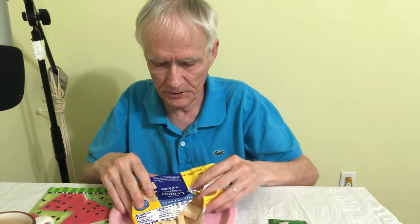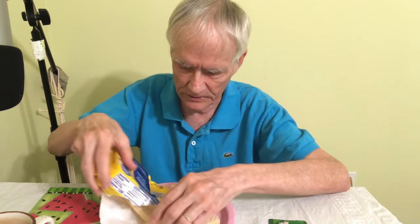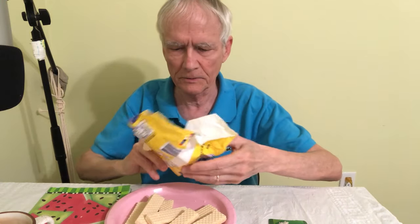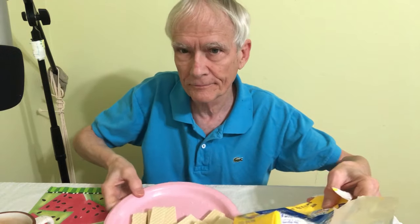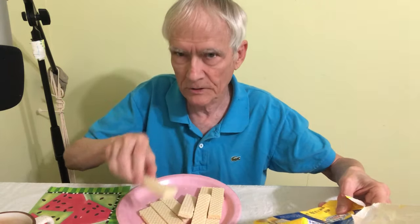So why does it taste so sweet? Why is it so delicious? Let's get some of these things out here so you can see what they look like. Here we are. It's kind of up close.